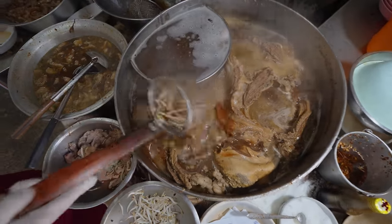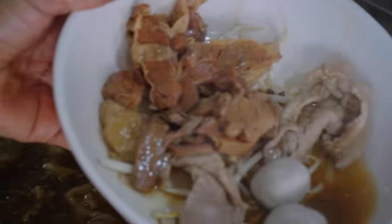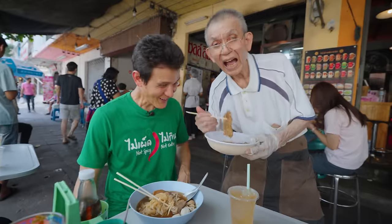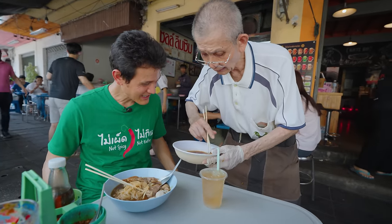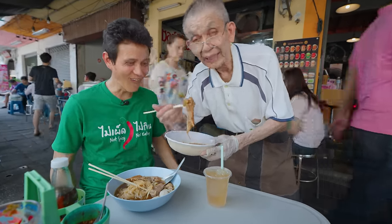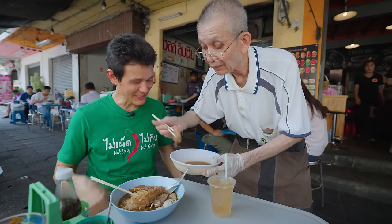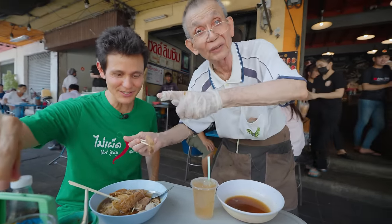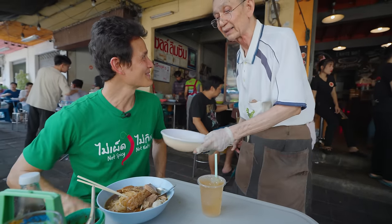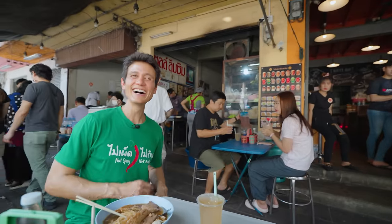So for the noodles, they boil it in that broth. Here comes the noodles. Meatballs go in. Your assorted beef parts go in. Uncle is hooking me up before we even get started — he is literally the ultimate beef noodle master. Before I even took my first bite, he just loaded me up with more meat. He said there are three parts that we have to try, so we'll try them all.